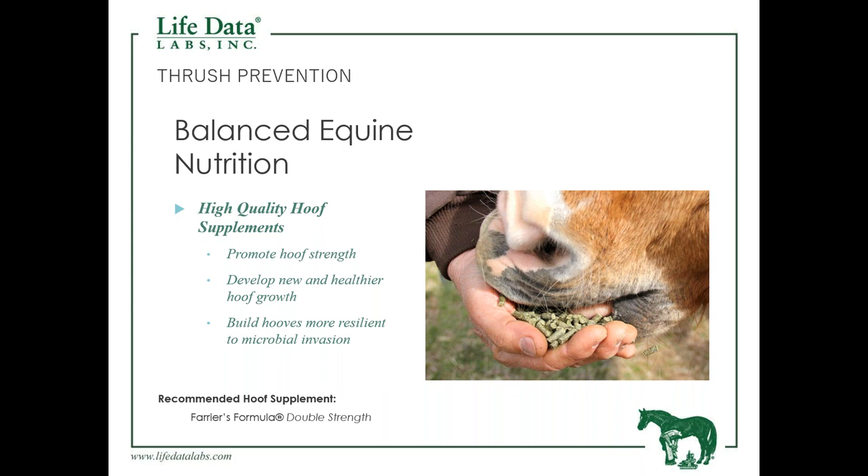A balanced diet is going to provide the horse what it needs nutritionally on a daily basis, and even then sometimes we need a little more help from a hoof supplement to improve hoof growth and quality. The bottom line is: if we have a good healthy foot, that foot is going to be more resilient to a microbial invasion.